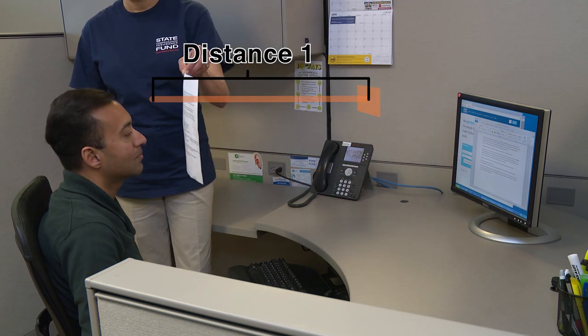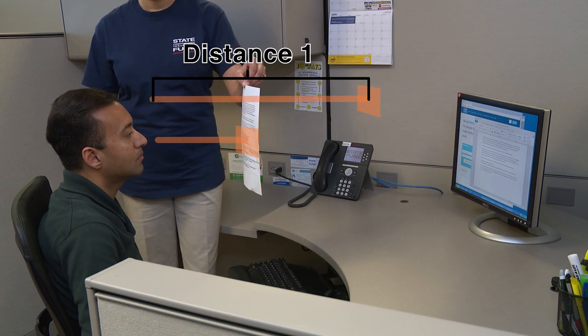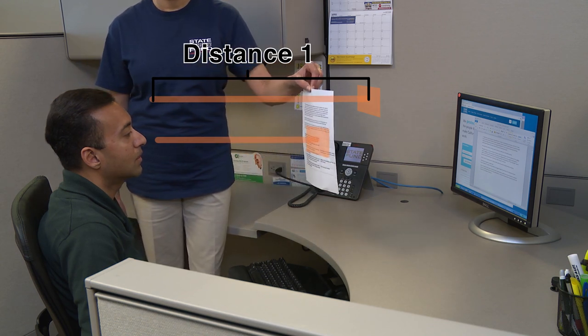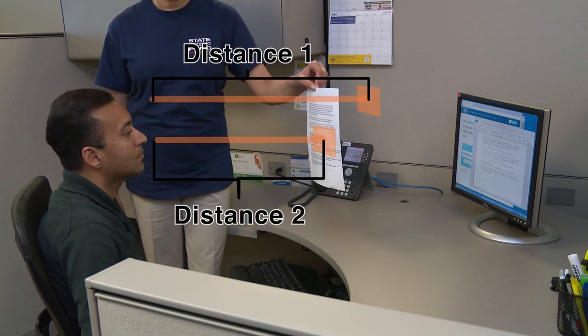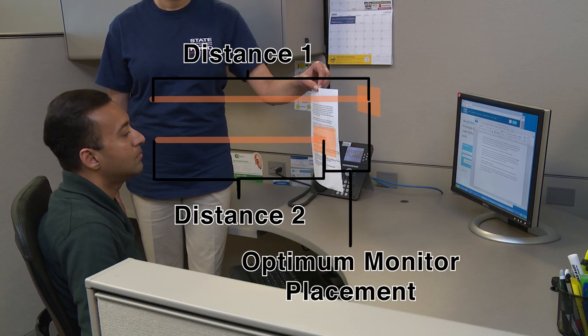Measure that distance and then have your co-worker hold the paper close to your face and then move it away until you can again read it comfortably and mark that distance as well. The space between these measurements is the ideal visual range of your monitor.